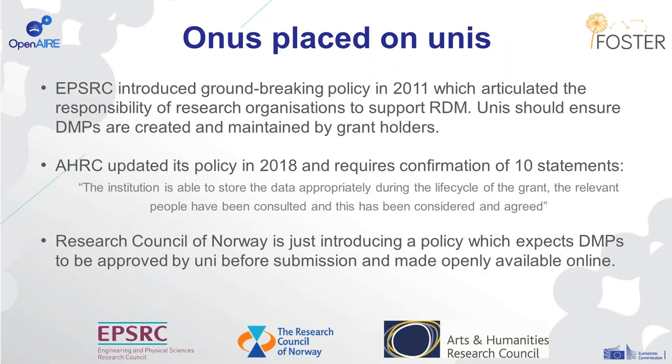We're also seeing an onus being placed on universities for the implementation of the data management plan. In the UK, the EPSRC brought out quite a groundbreaking policy in 2011, which articulated the responsibility of research organisations to support data management. So universities should have appropriate services and policies in place to make sure data are properly stored, managed, and shared. The EPSRC also say that universities should ensure data management plans are created and maintained — they expect them to be in place, but don't necessarily want them submitted.